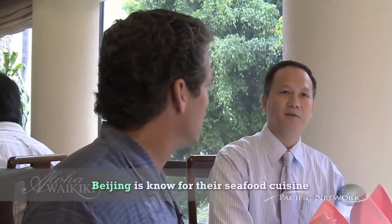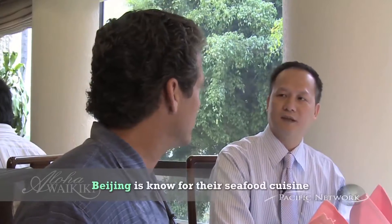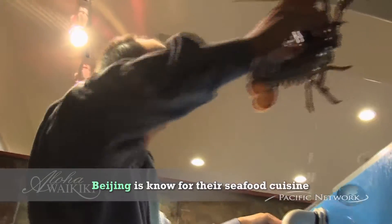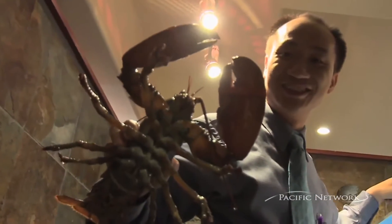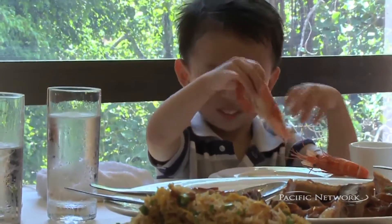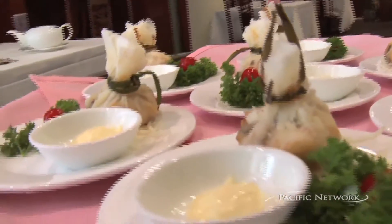And you use fresh products? Yes, we get the live prawns, crabs, and the fish. So what's the house specialty? When I come here, what's the number one I should order? I think we have the live prawns and the crabs, and also we have what you call the seafood pouch. Number one.